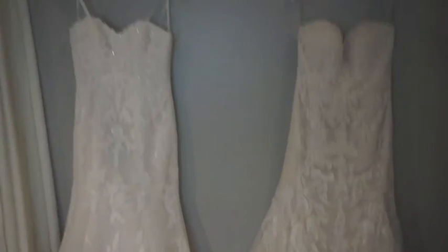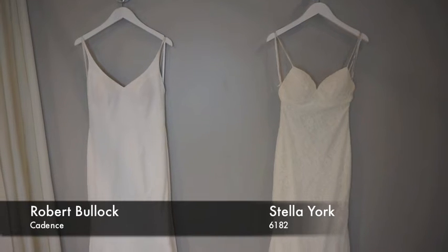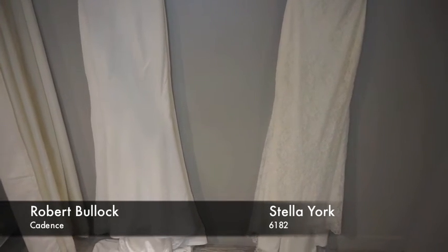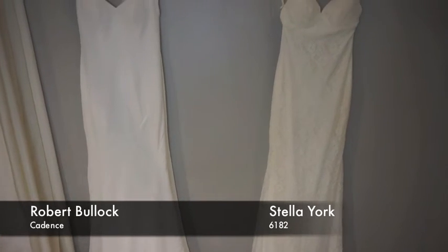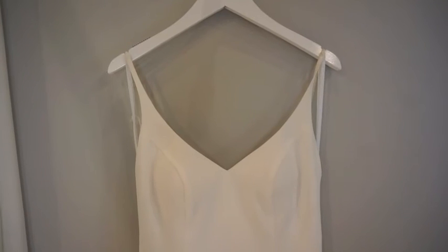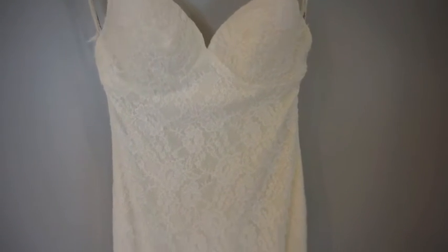These two are spaghetti strap dresses — one a bit more simple and the other a full lace. The one from Robert Bullock is a really gorgeous simple sheath fit and flare that has beautiful seam works going down the bodice of the dress which really creates a gorgeous silhouette and more of that streamlined look. The other one has a very low back and gorgeous lace details going down the entirety of the dress — super form fitting and very sexy. They both have that gorgeous open back that just finishes it off in a really beautiful detail.